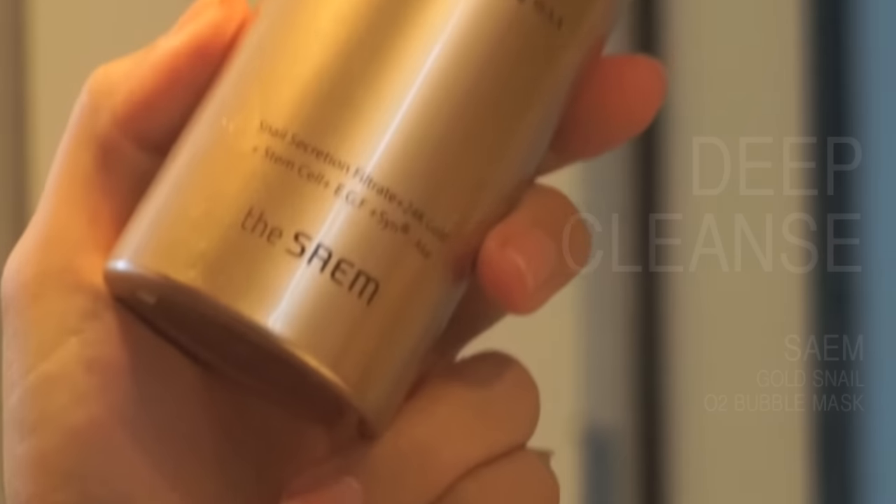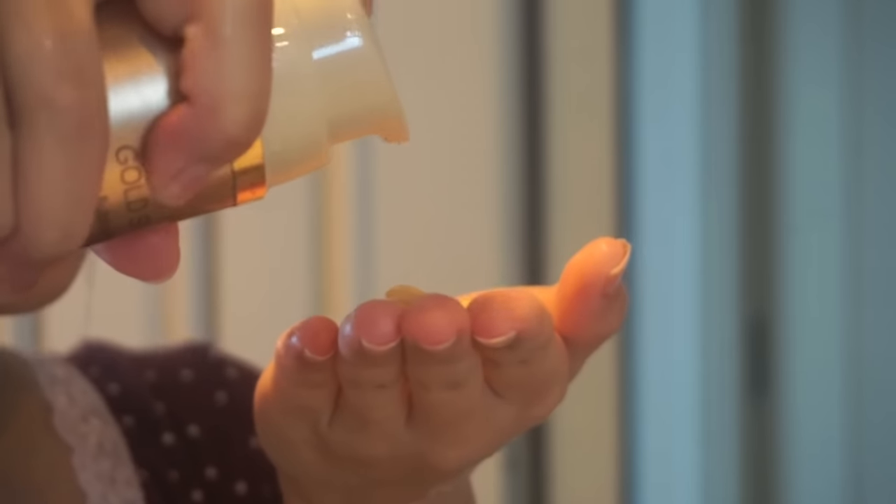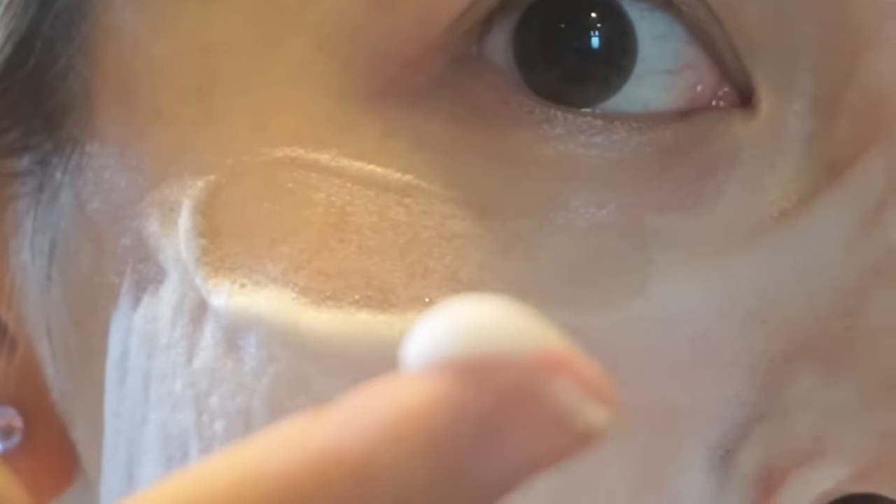I was once very skeptical about this device but was pleasantly surprised — it really works. If I've been wearing makeup for long periods of the day or been out in congested places, I like to use an oxygen mask. This one looks like a gel but once massaged into the face it bubbles within seconds and you can feel the skin tingling from within. After washing it off, skin feels clean.